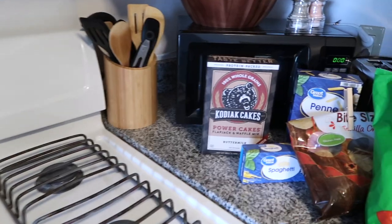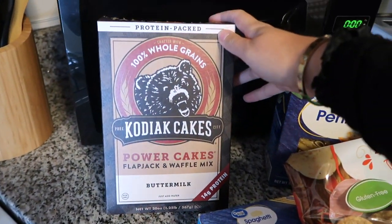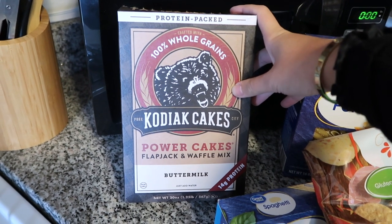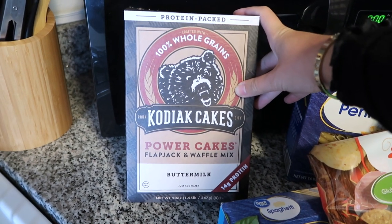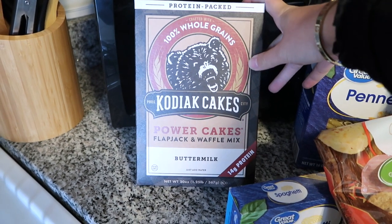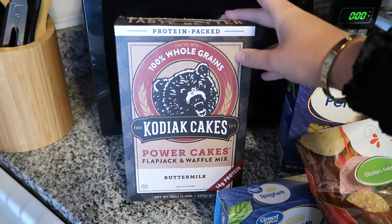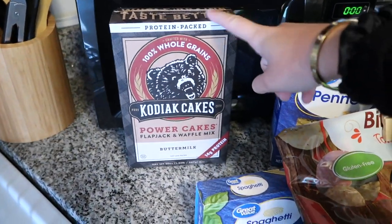Over here is something I'm so excited about — I never got these because they're a little expensive, but because of the high protein quality I finally broke down and got them. We ate these for breakfast on Sunday and holy crap, they are so good! I did it with almond milk and it was just perfect. I'll insert a little picture of how our breakfast turned out — I used a really cute pumpkin waffle maker from Target, so 10 out of 10 would recommend.